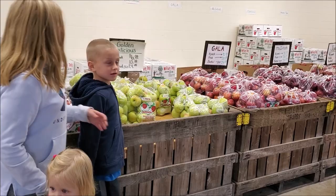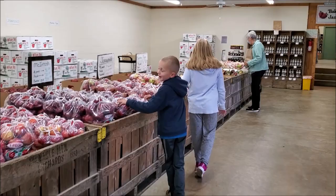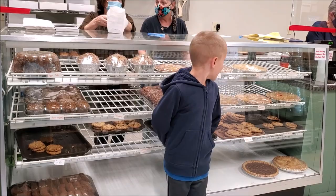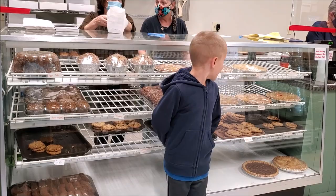Once in the store, the customer comes and buys them. Apples are also made into different things.